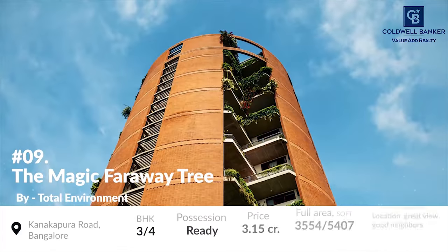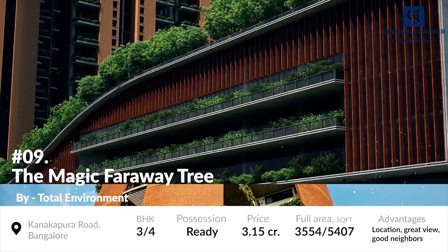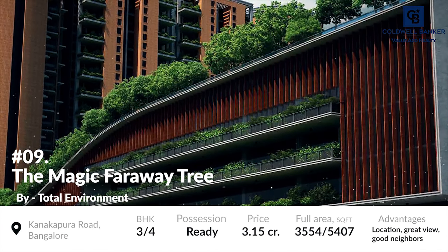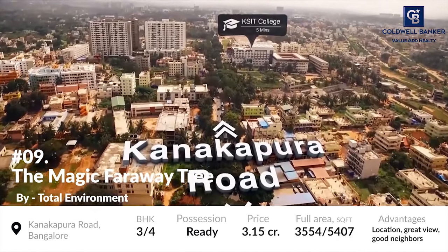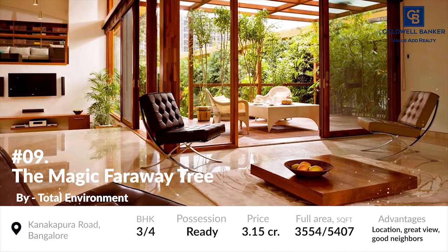At number 9 is the Magic Faraway Tree. Do not confuse the name of this project with the famous novel. The Magic Faraway Tree is another luxurious project located along the Kanakpura Road, Bangalore. The developers of this project are Total Environment, who aim to set the bar of a luxurious lifestyle quite high, and they have somewhat managed to do so.